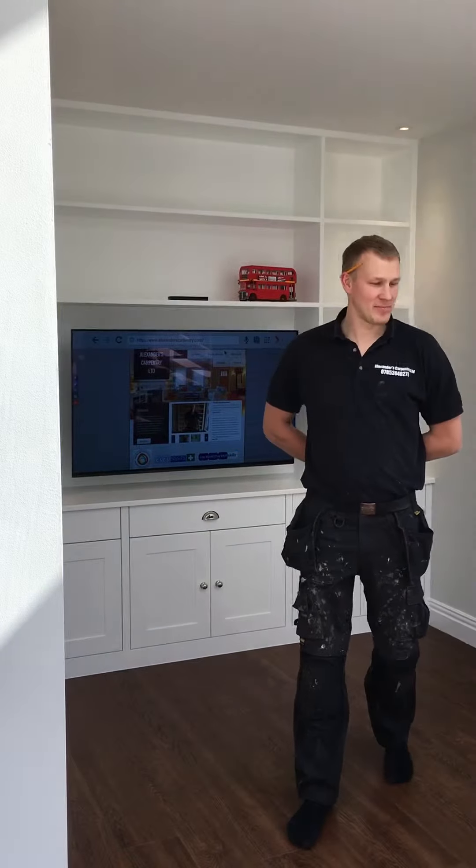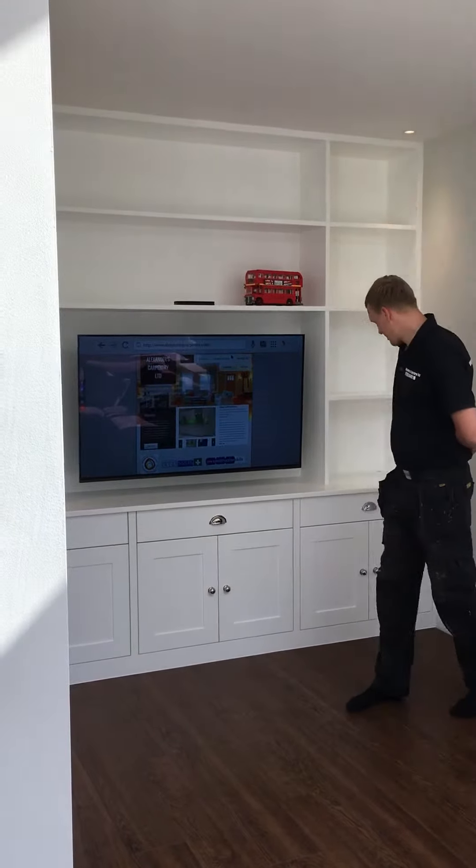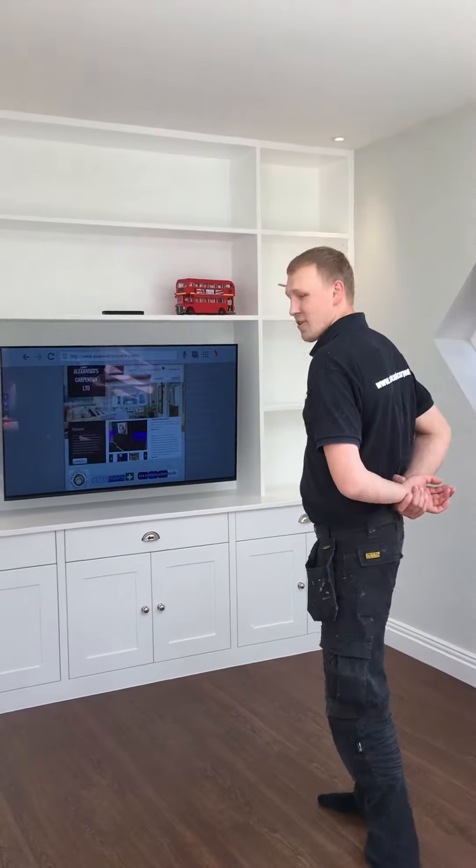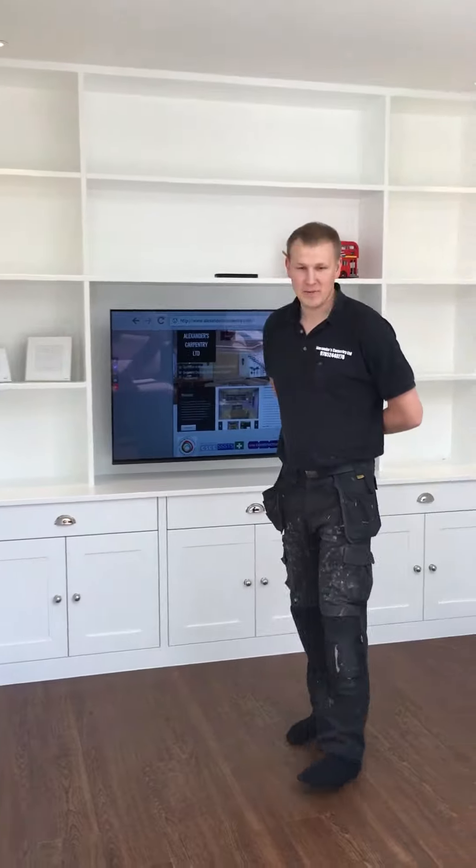Hey guys, Alexander here from Alexander's Carpentry Limited. Just to show you what we've done in the past week — it took us 7 days. It's time to finish. This is for our repeat customer, John and family in Snowbirds.